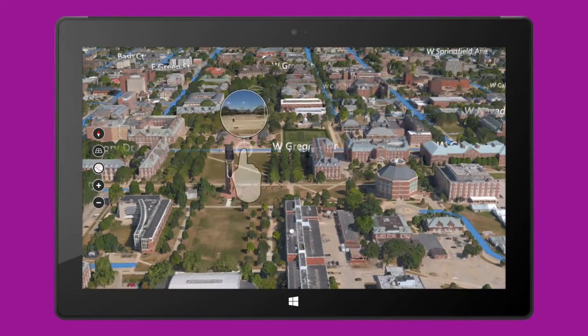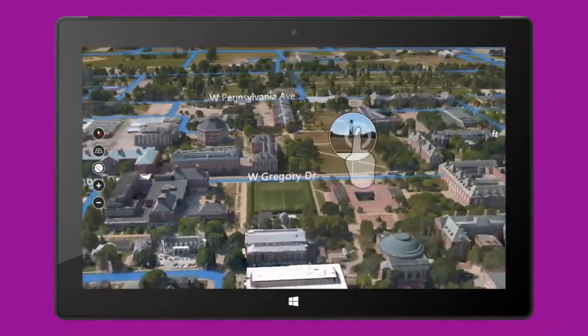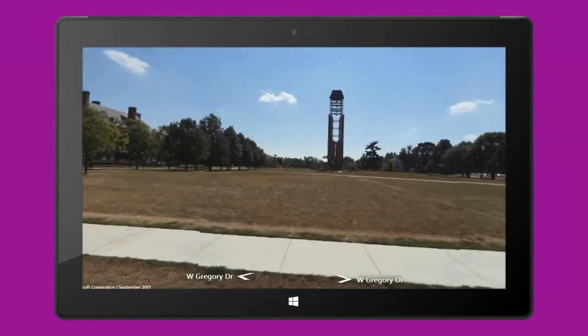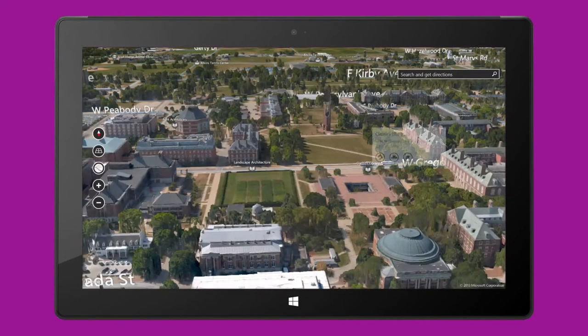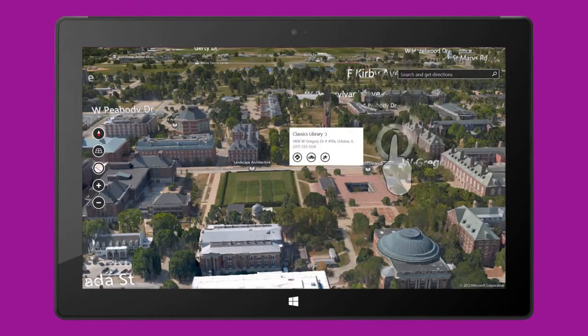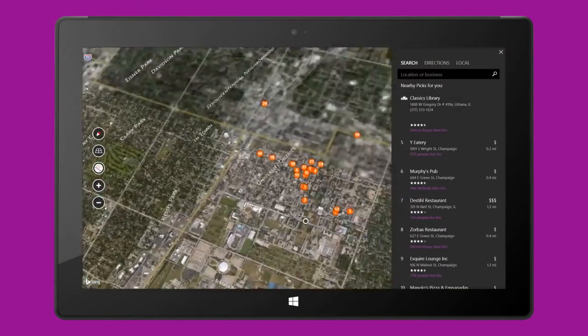The new Bing Maps Preview app is designed to feel like real life, and it's not just about seeing, it's about doing. Hit Local Scout to find nearby places to eat, shop, park and more. And with Picks for You, get personal recommendations based on what you've been searching for, what your Facebook friends enjoy, and what's popular.